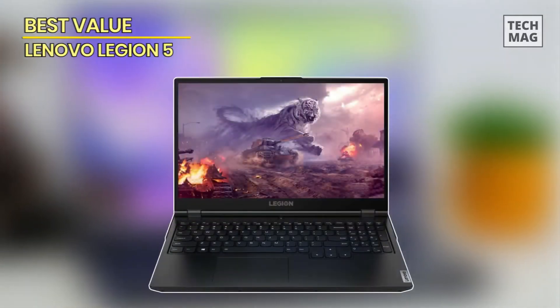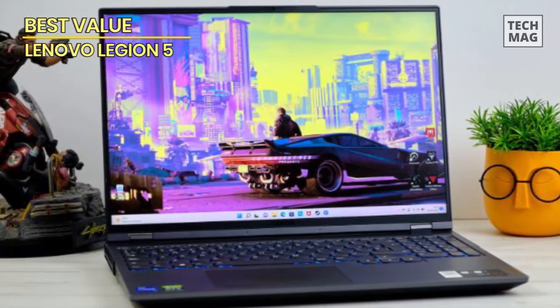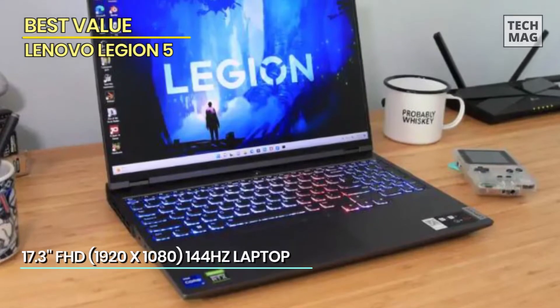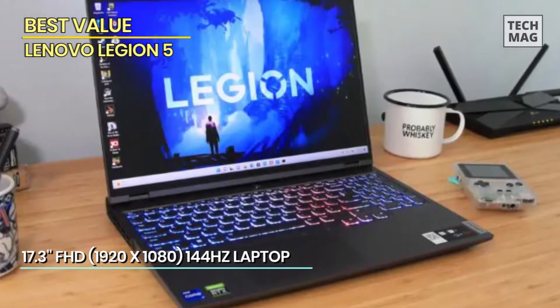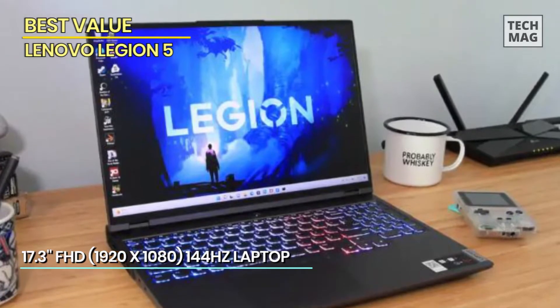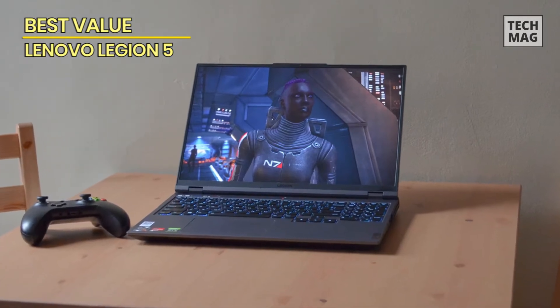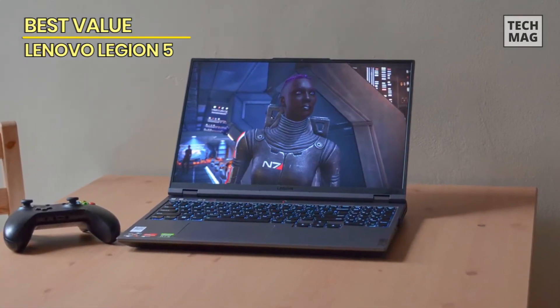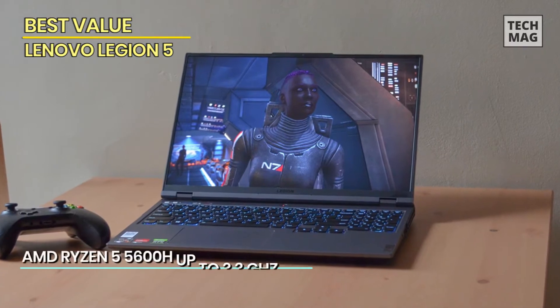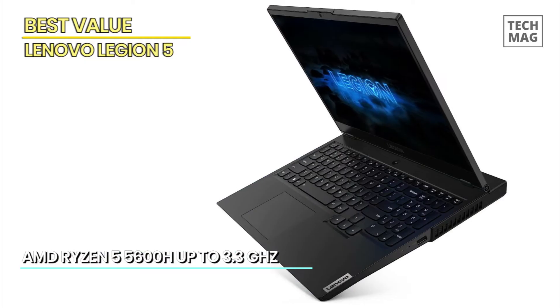Best Value: Lenovo Legion 5. Next, we have the Lenovo Legion 5, a gaming laptop that offers unparalleled value for your money. Prepare to immerse yourself in a world of gaming excellence without breaking the bank. The Lenovo Legion 5 is powered by an AMD Ryzen processor and NVIDIA GeForce graphics, delivering blazing-fast performance and stunning visuals. With a 15.6-inch Full HD IPS display, every detail of your favorite game comes to life with vibrant colors and sharp clarity.